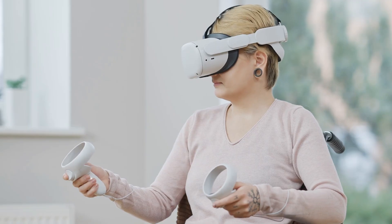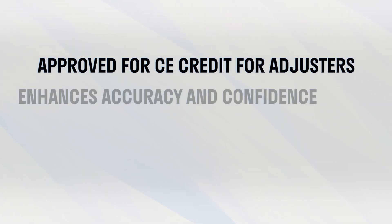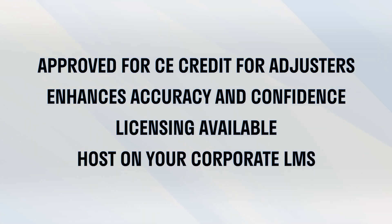Gamification elements keep learning interactive and effective. Approved for Adjuster Continuing Education credits, this course enhances accuracy and confidence in the field. Course licensing options simplify integration into your company's internal training program or learning management system.